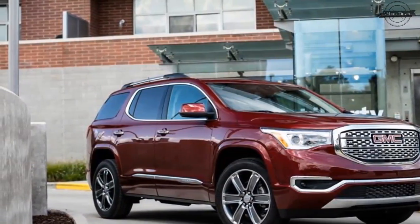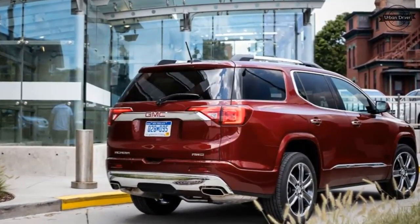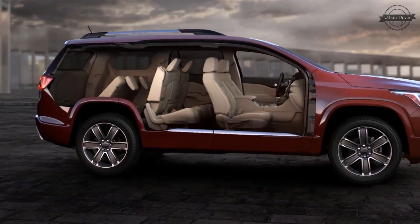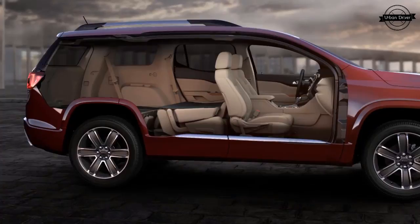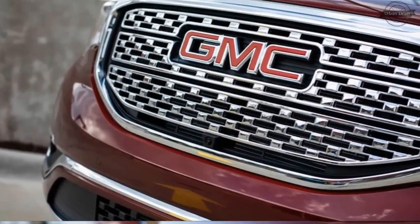GMC has been in the SUV business longer than most of the competition has even existed. The GMC Suburban hit the market in 1937 — 61 years before Lexus began turning out the RX, and 66 years before Porsche introduced the big leap of sports car betrayal that is the Cayenne. But that Suburban was a truck, and GMC's existence has always been justified as the division that builds trucks for people who just like trucks.